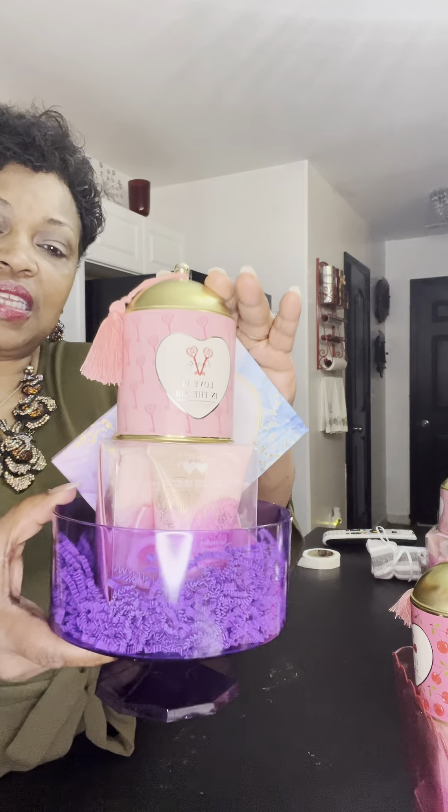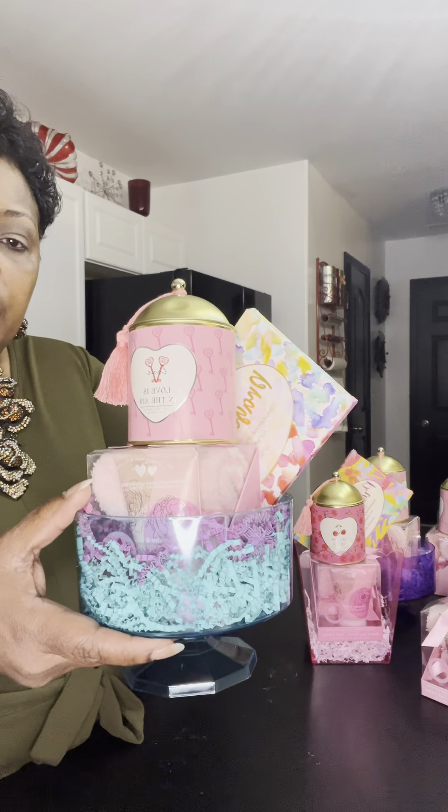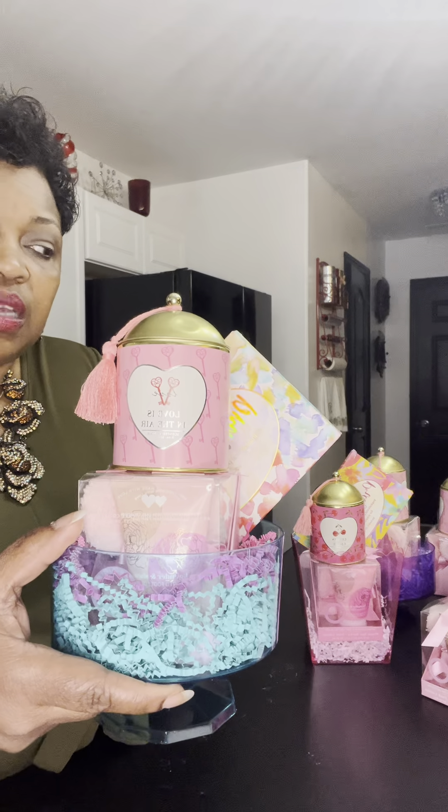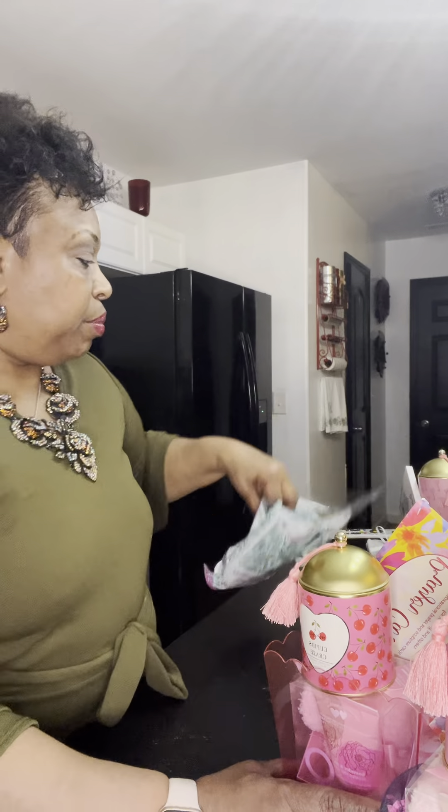So this is the first concept I've come up with. The second one also uses these little containers from Dollar Tree — the candles, foot lotion, and prayer cards. They also came in a teal color. Same concept. Let me show you how we're going to put these together. It didn't take me long at all. We're going to work with the teal one first.